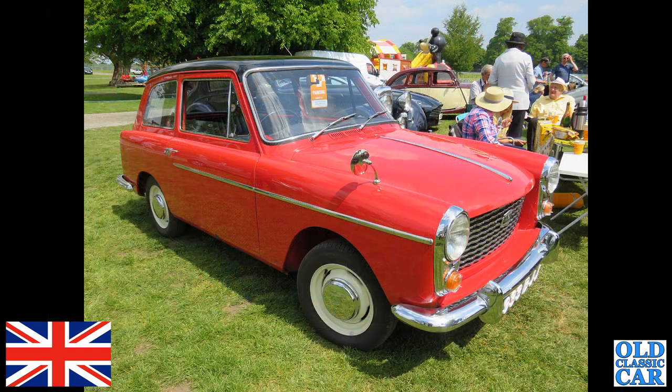First of the red cars to feature in this collection: we've got an Austin A40 Farina Mark One, and an immaculate example as well. This was also seen at Alton Park.